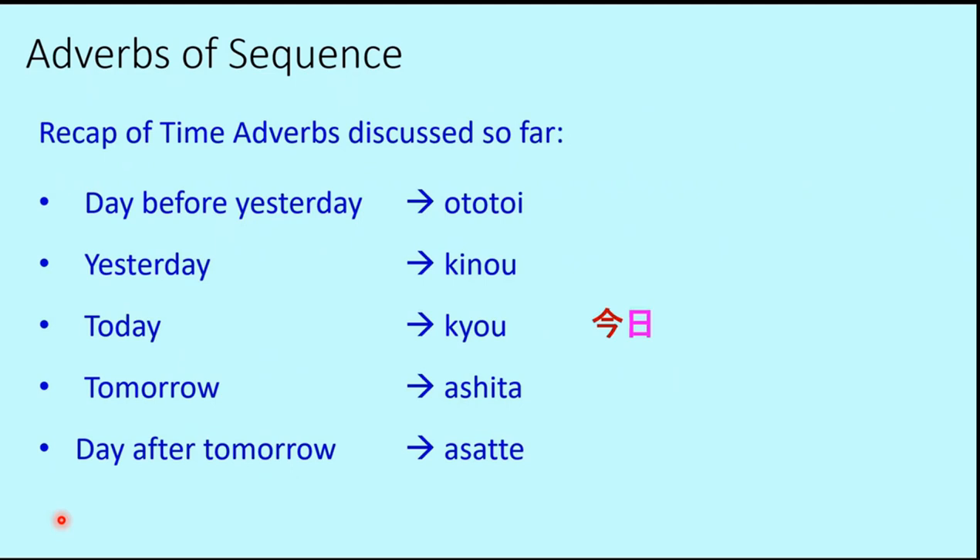Let's look at the kanji. This is the kanji for day, which is Nichi. Combined with Ima (now), it gives today. The kanji for yesterday includes the 'previous day' symbol. One more step back gives 'day before yesterday.' For tomorrow (Ashita), we have the 'next day' symbol, and adding another symbol gives 'day after tomorrow.' We've studied these five time adverbs in earlier lessons.